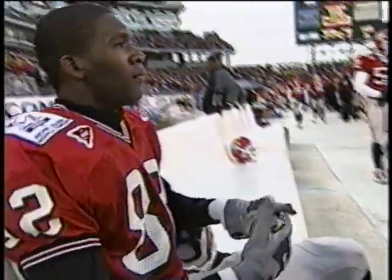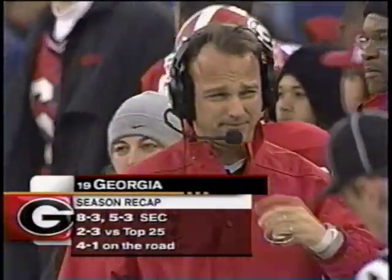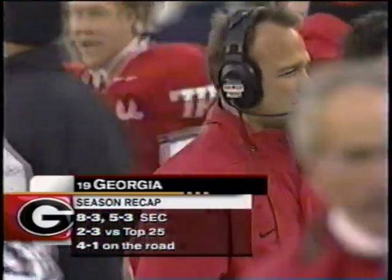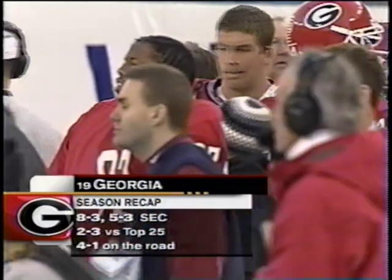In just 55 seconds, the Bulldogs take a 7-0 lead as Gibson is checked out on the sidelines. There's the look of a sly fox on the sidelines. Mark Ritt — you mentioned the Bobby Bowden in him. 8-3 on the season, 5-3 in conference play, 2-3 against top 25 opponents. They played a very tough schedule and went 4-1 on the road this year.